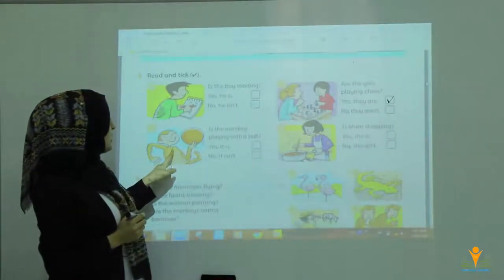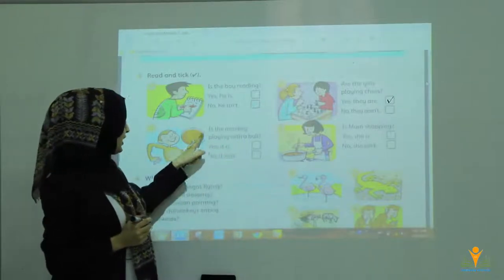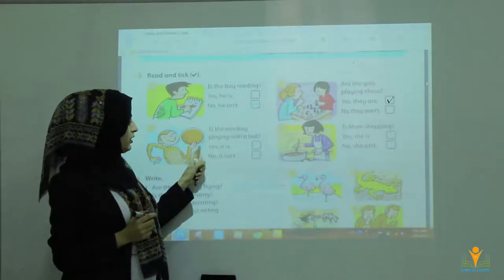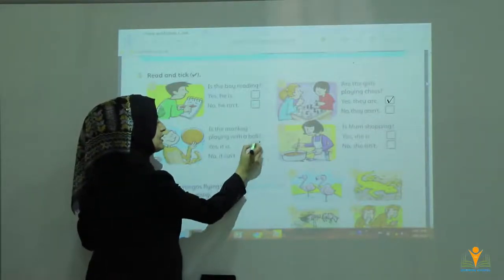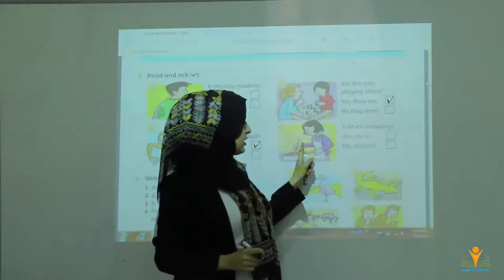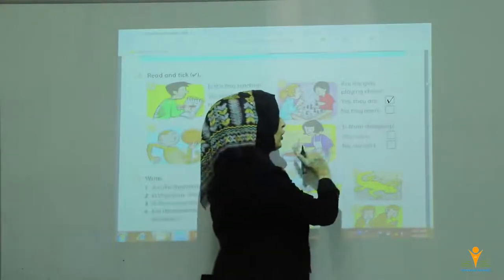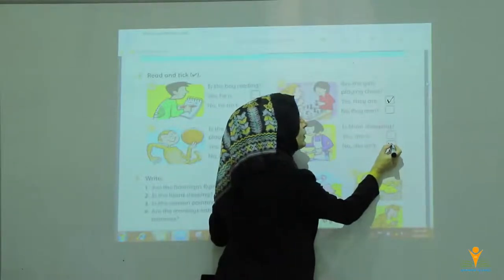Number three: Is the monkey playing with a ball? Look at the monkey, he's so happy. Is it playing with the ball? Yes, it is, or no, it isn't. Of course you say yes, it is. Number four: Is mom shopping? She is doing what? She is cooking. So no, she is not shopping — she is cooking.